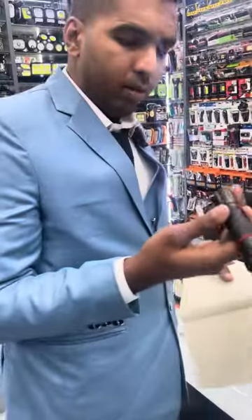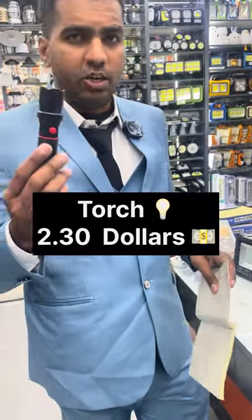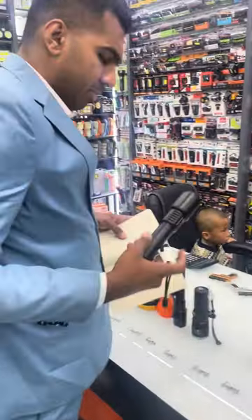The next one we have here is a big one — it needs a battery, and the price for this one is $2.30. And next we have a big one, very heavy, very good quality.